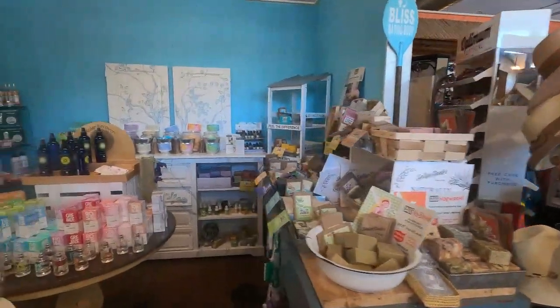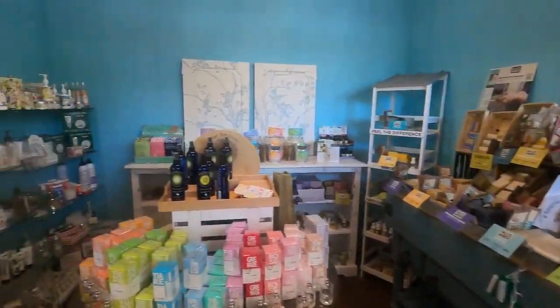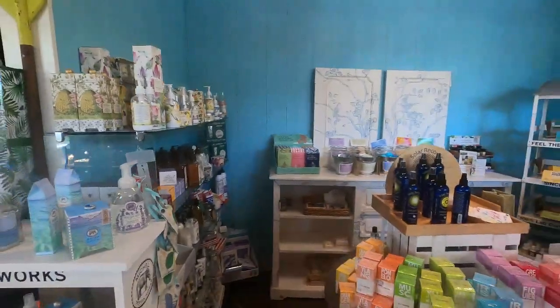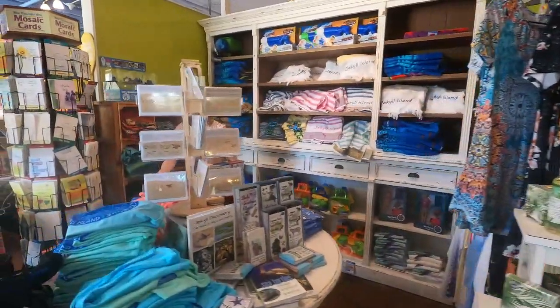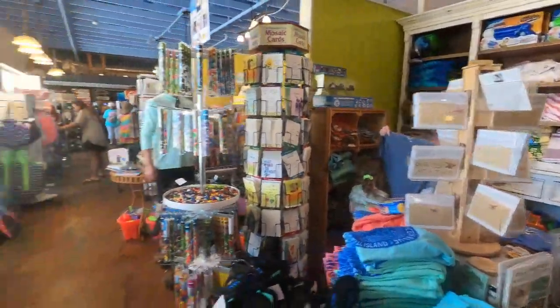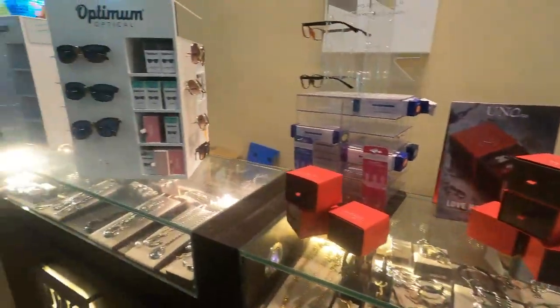This market is really great for just walking around and checking out all the neat little items they have — signature soaps and lotions, souvenirs, beach gear. They have a little bit of everything for everyone. If you're looking for that special souvenir or neat beach item, you can't do better than this. And they even have some island jewelry to check out.